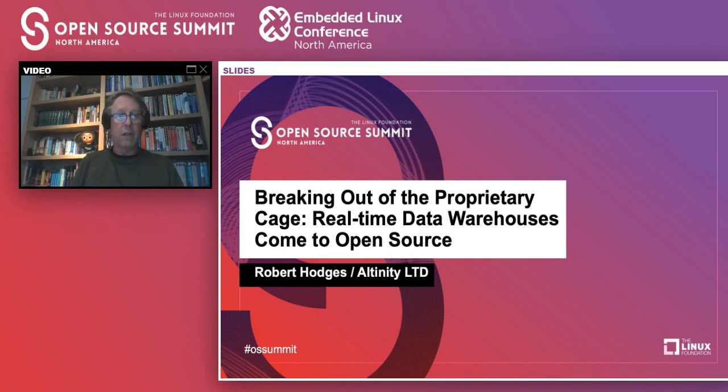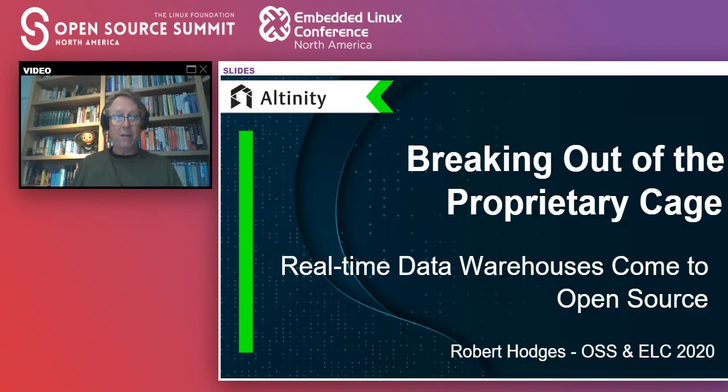I'd like to give a big shout out to the people at the Open Source Summit who made this happen. I've done a lot of conferences and it's just a huge effort to get something like this to work in the circumstances we're all facing right now. So thank you so much — it's a real pleasure to be here. With that, let's dive in.